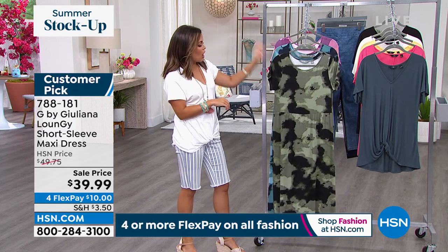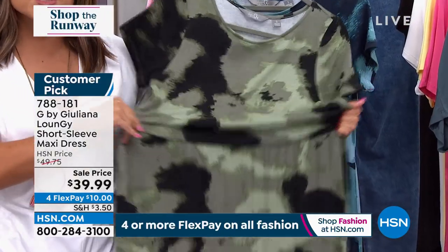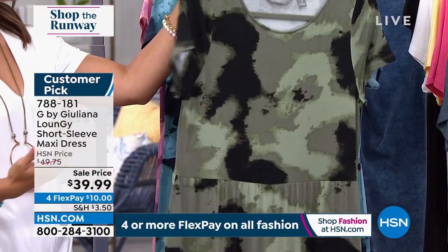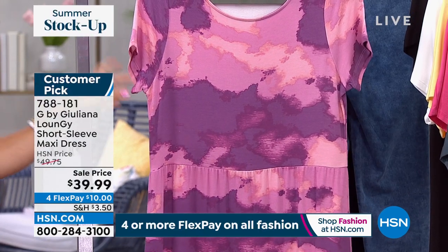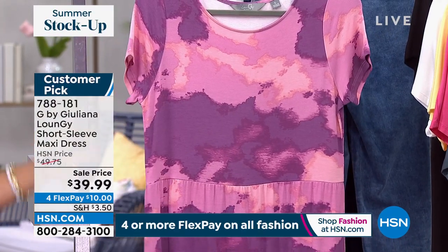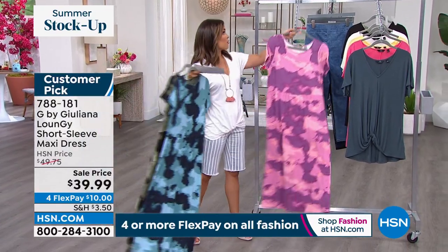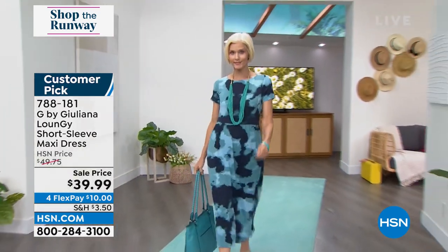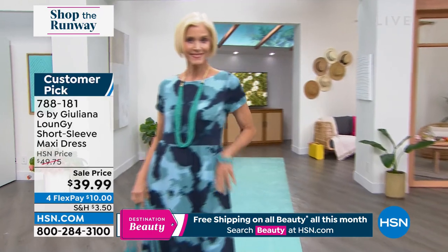Let's talk about G by Juliana now. She brings us an exclusive line of beautiful pieces — highest quality, great fabrication, tailored to a T. This is part of the loungy line, and it's a short-sleeve maxi dress: super soft, blousey, bouncy, stretchy jersey knit in a really neat abstract camo print. Three different colors: olive, blue, and mauve. It's 48 inches in length — for me at 5'2 this is a true maxi dress, right down to my ankle. Machine wash, tumble dry, extra extra small through 3X.